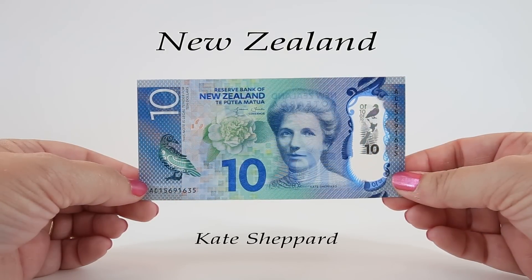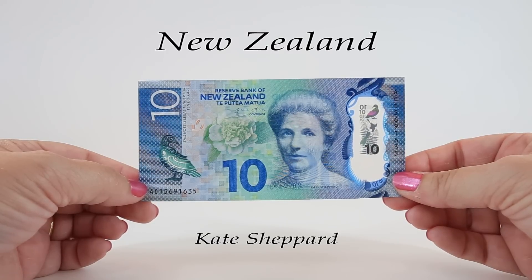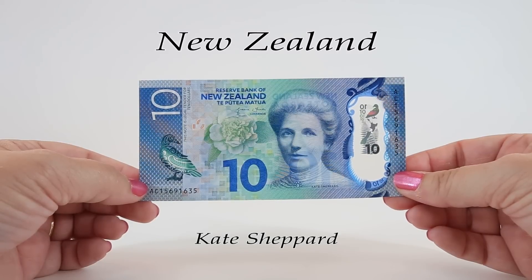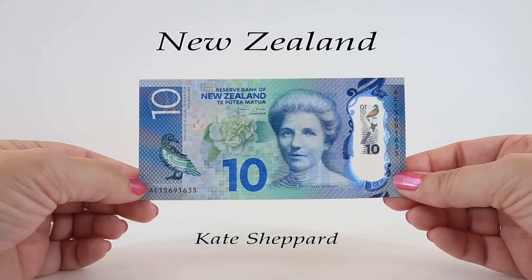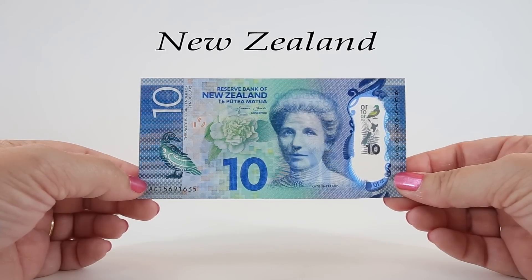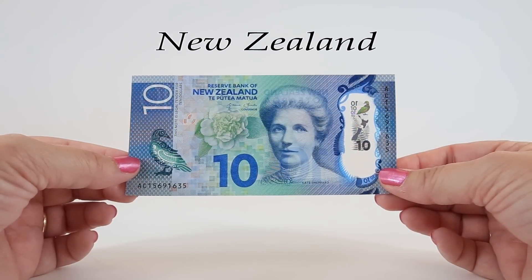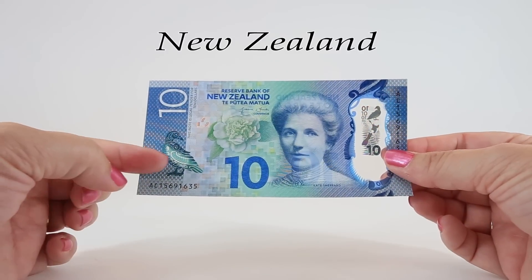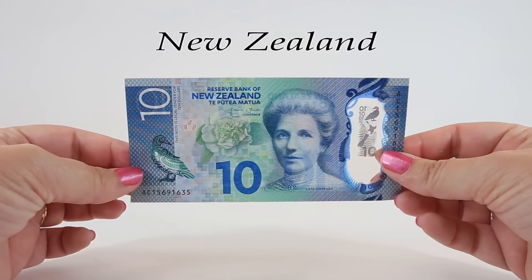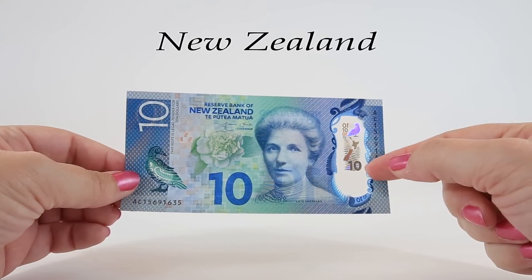Kate Sheppard is featured on the front of this blue and green ten dollar note from 2015. Kate lived from 1847 until 1934 and was a champion for women's suffrage in New Zealand, which was the first nation to allow women to vote in 1893. She believed that 'all that separates, whether of race, class, creed, or sex, is inhuman and must be overcome.' There's also a white camellia next to her, the national symbol for suffrage in New Zealand. This note has similar security features to the five — a color-changing bird on the left and a clear window on the right with the number ten.